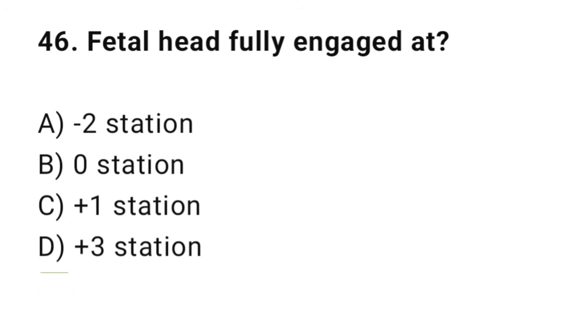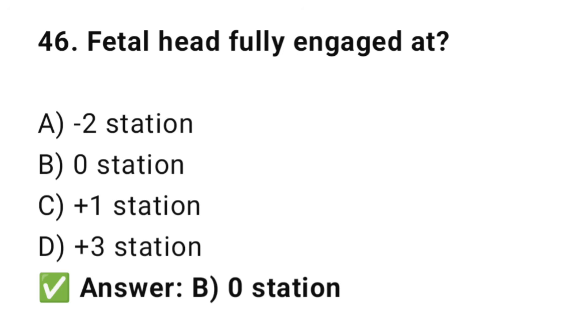Question No. 46: Fetal head is fully engaged at? The right answer is B: Zero station. Zero station means the head is at the ischial spines — fully engaged.